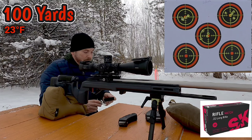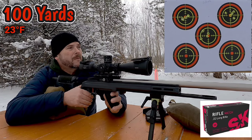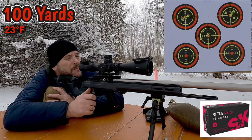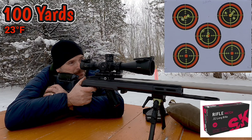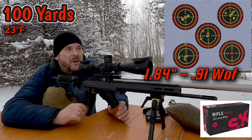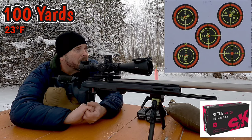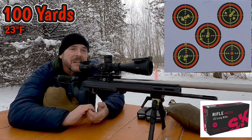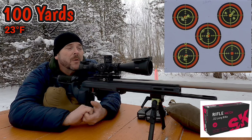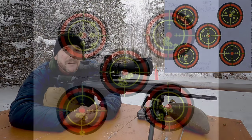Not too bad. Definitely likes the long-range match better. Got five more rounds. Bottom left. So that first round was hot — that's why it shot so high. Just from what I can see in the scope, I think these things are going to score up quite well. So let me get down there, we'll pull the targets, get them scored up, and I'll get right back to you.